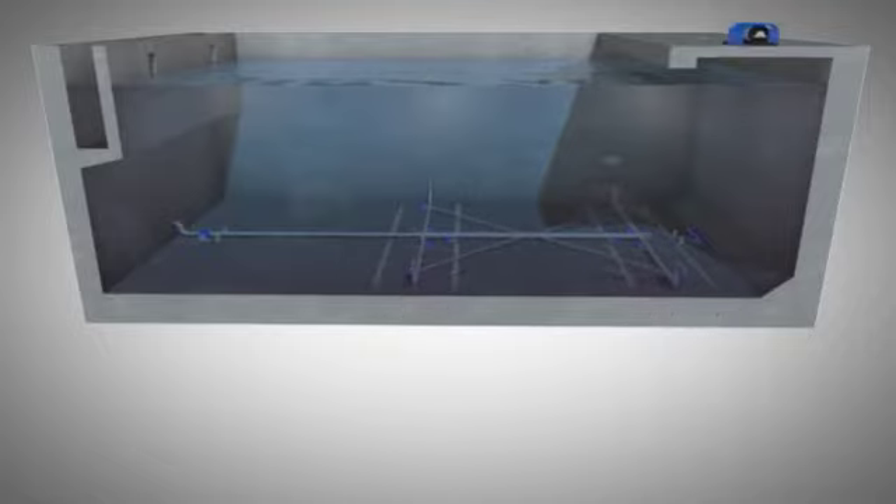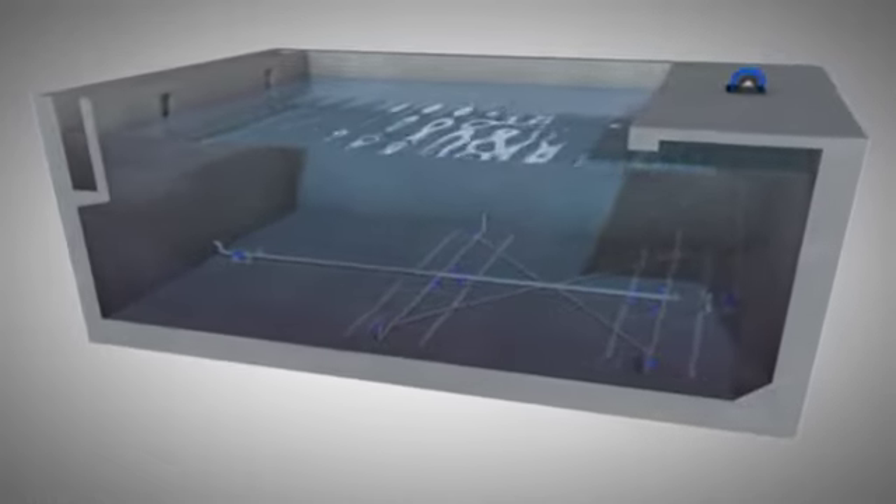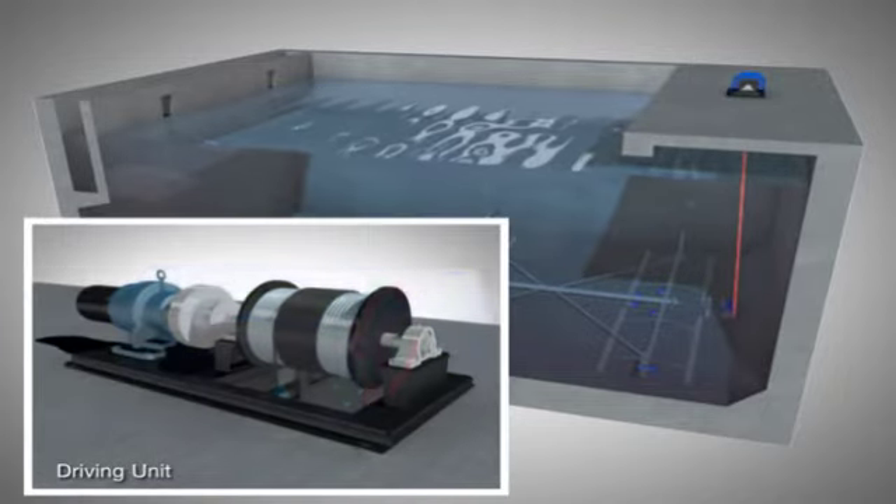The following shows the exterior of the Traveling Suction Sludge Collection System. Aside from the simplified design, its drive mechanism is also uniquely simple.